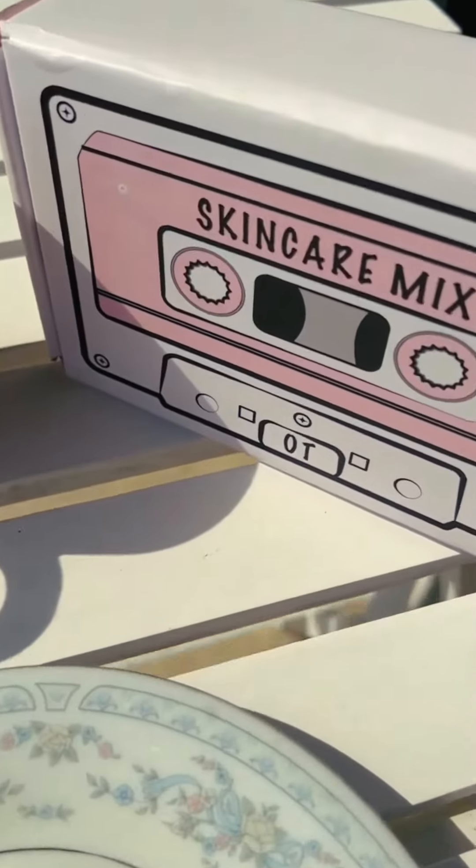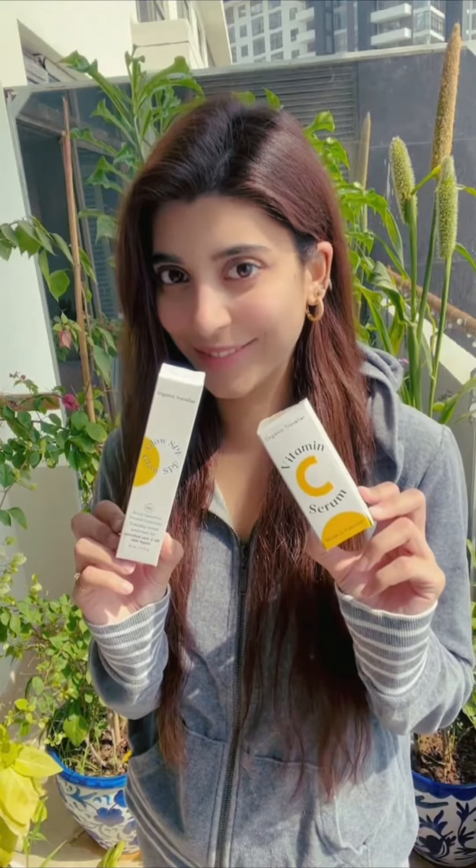Assalamu alaikum, I am Urva. I hope you're all having a very good morning. Today I am going to share with you my short and sweet skincare routine with Organic Traveler products. Here are the two Organic Traveler products that I use every day.